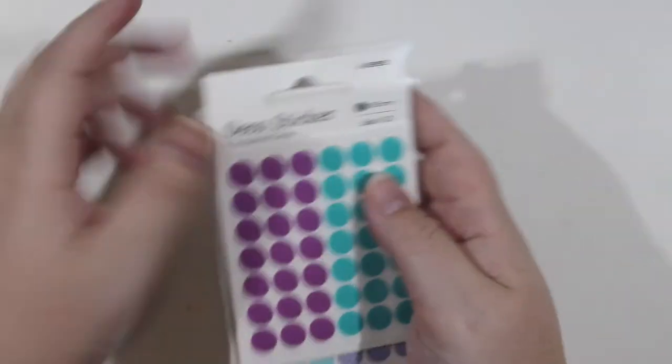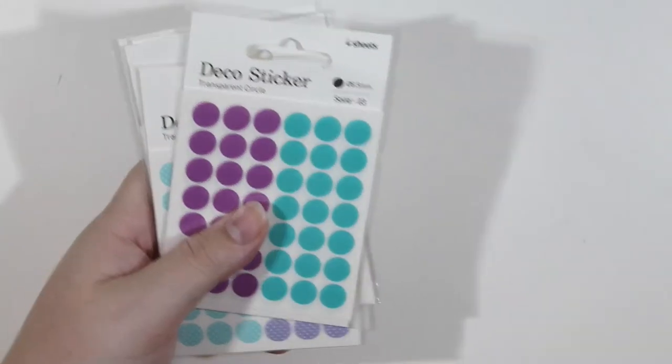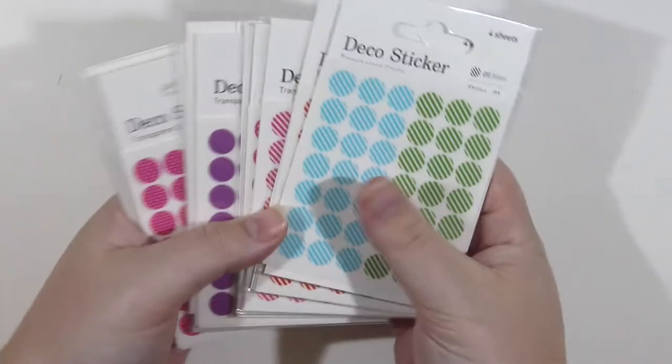What I do is put them over the date or over something really super important — that's how I use stickers in my planner. So I got those to start my stash.